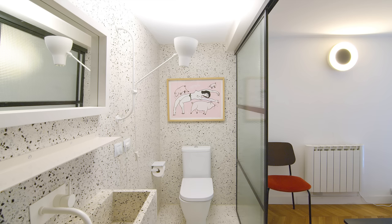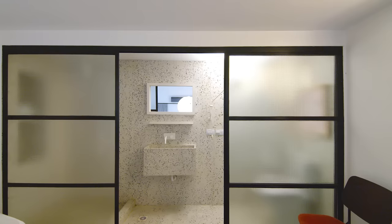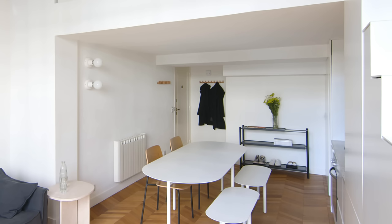We decided to use a floating sink in order to get more floor space in the bathroom. Most of the furniture pieces are multifunctional and were all custom made by Estudio T, such as a chair in the main bedroom that can be used as a clothes hanger. There's also a bookshelf used as shoe storage and to accommodate books and magazines.